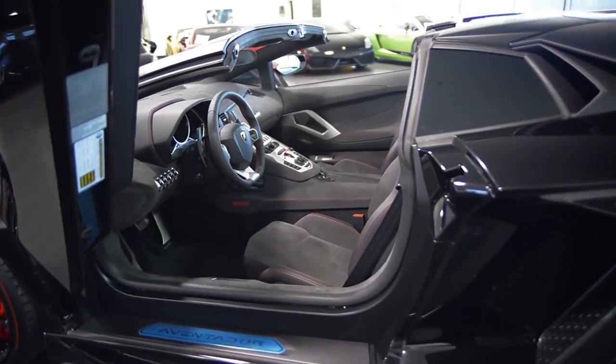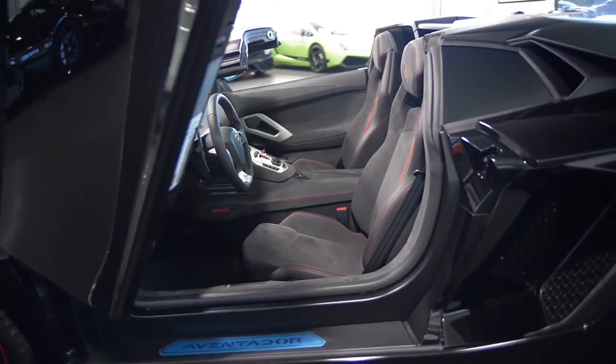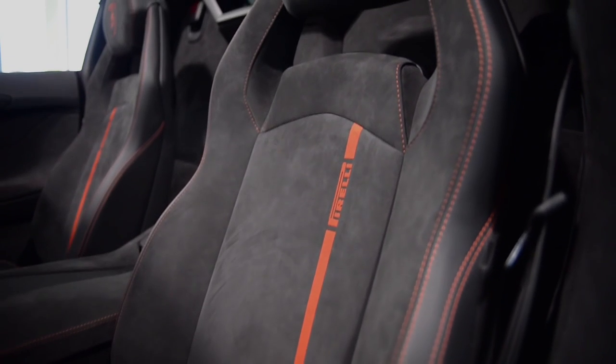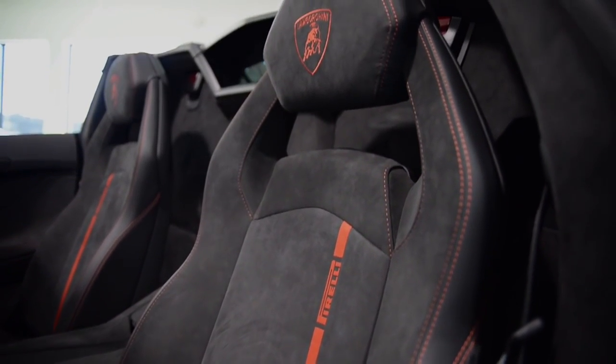This car is finished in a beautiful Niro Aldebaran exterior color, a Niro Cosmos full-leather interior, along with carbon fiber trim and red contrast stitching throughout.